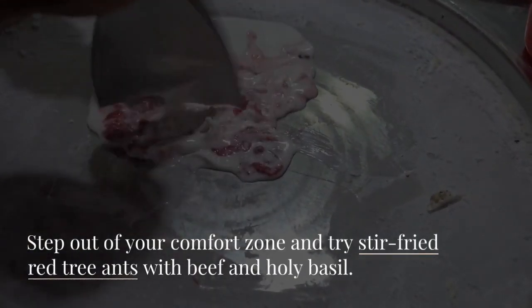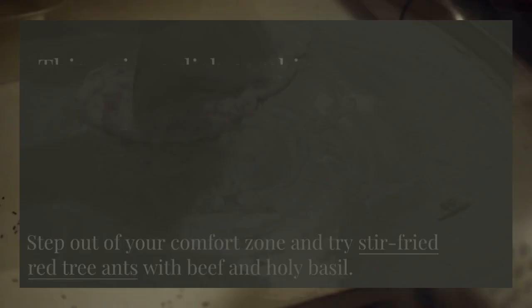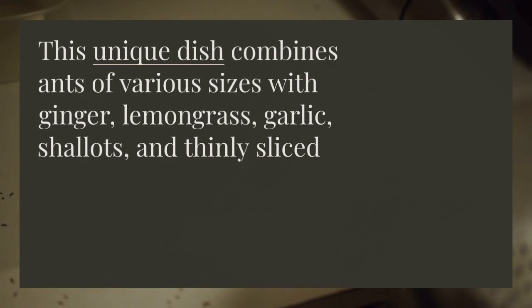Step out of your comfort zone and try stir-fried red tree ants with beef and holy basil. This unique dish combines ants of various sizes with ginger, lemongrass, garlic, shallots, and thinly sliced beef.